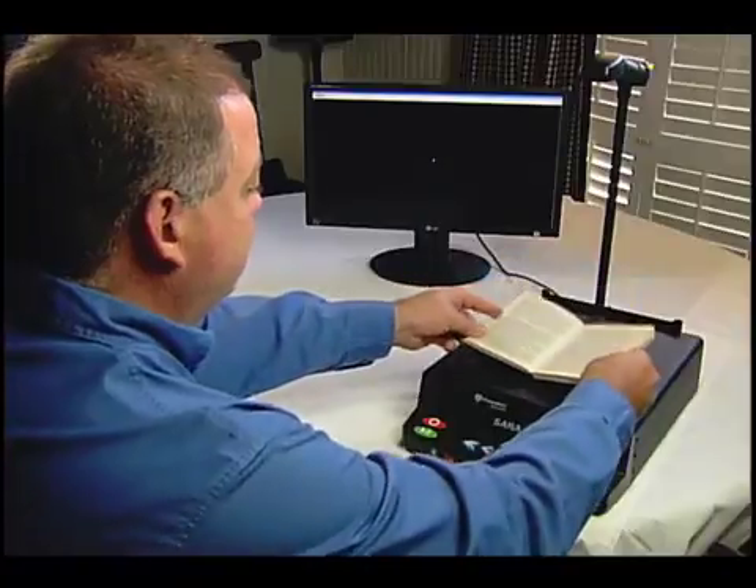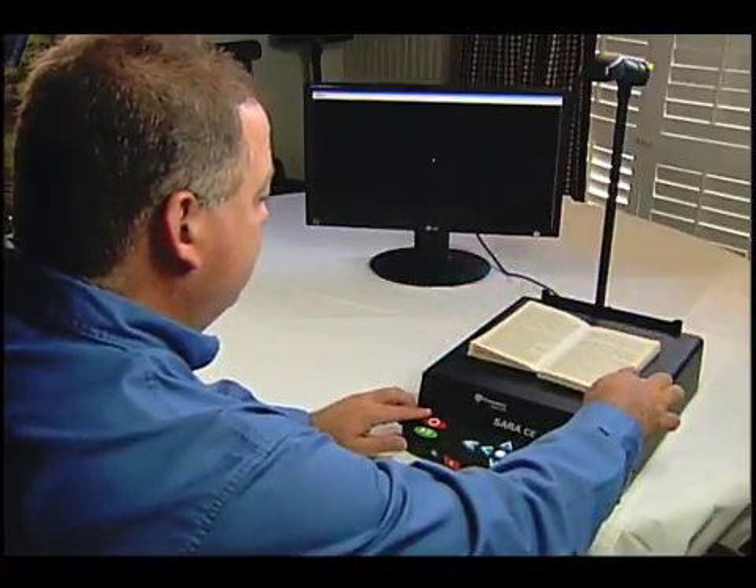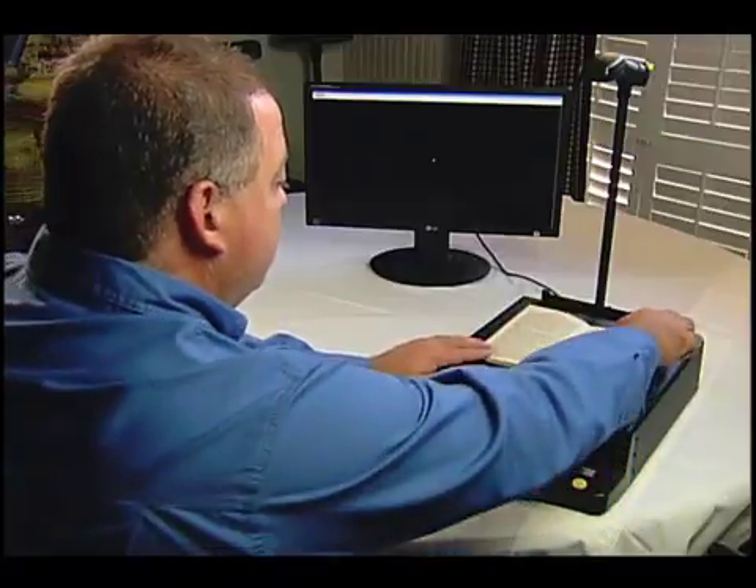Place your book in the 9-inch by 12-inch reading area and SARA will capture two pages at a time. Just keep turning pages and the SARA CE will keep reading to you as it automatically acquires more pages to process.